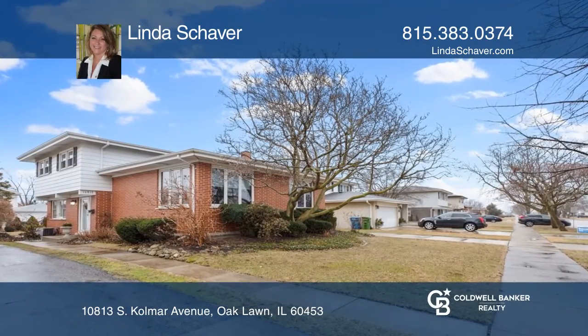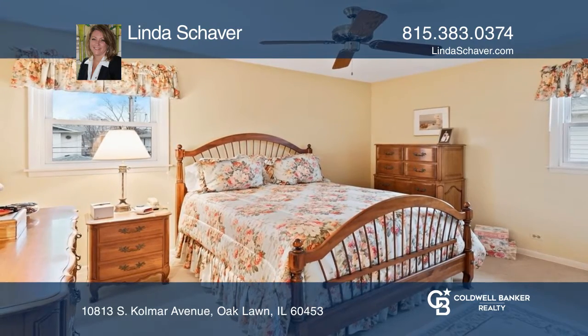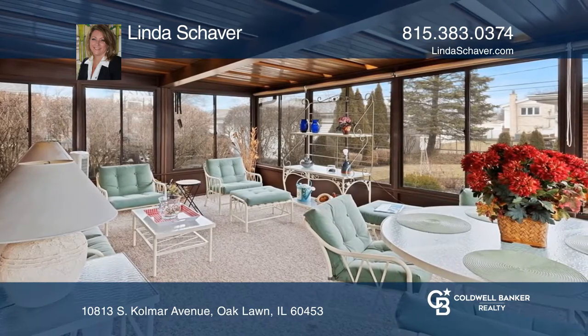This beautifully maintained and impeccably clean quad-level home with four beds and two full baths has a lot to offer. The main level family room connects to a screened-in porch that overlooks a lovely yard with a perennial garden.